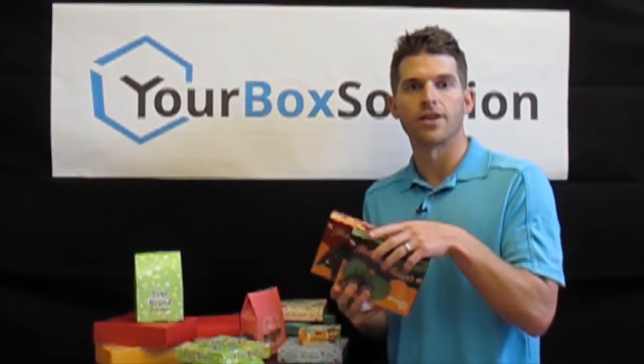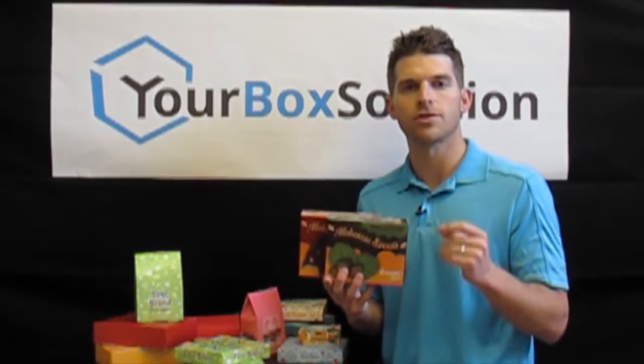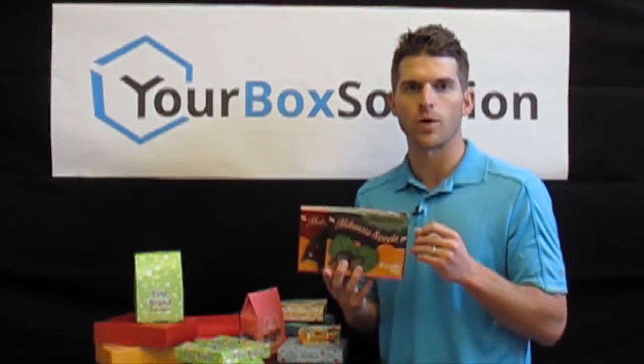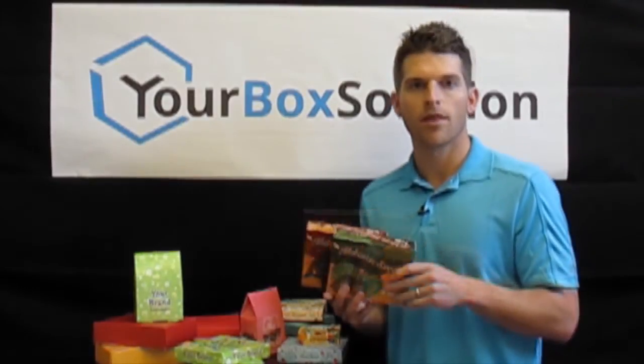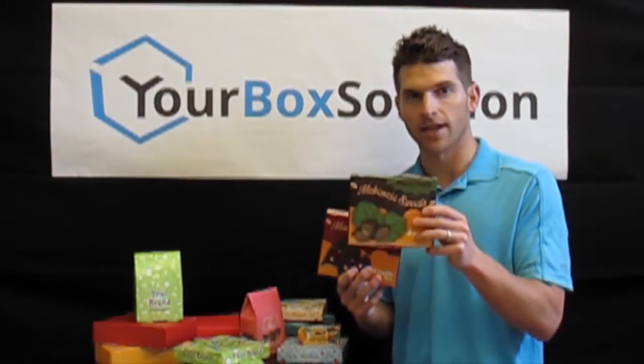This company had two products they needed packaged using the same size box but featuring different designs for each product. With our digital print process we allow them to order two designs at a combined bulk quantity discount. They came to us with two custom designs for each product — one being this chocolate hazelnut design and the other being this chocolate cherry design.